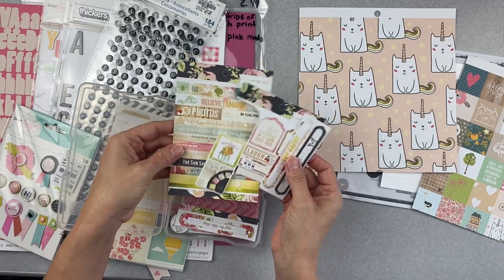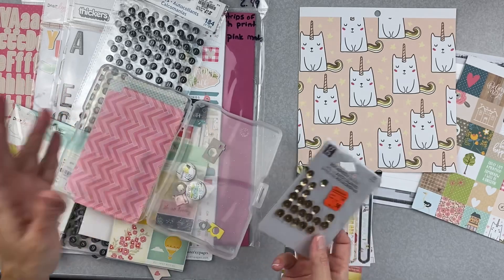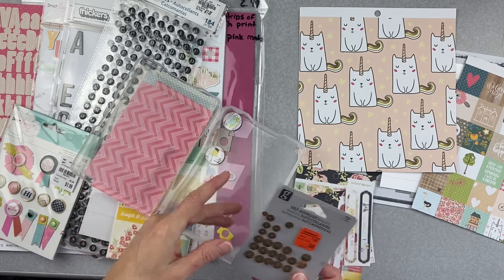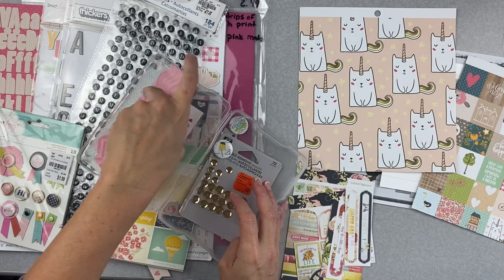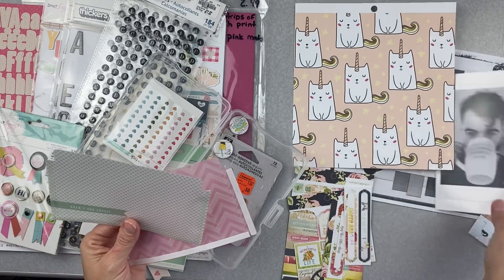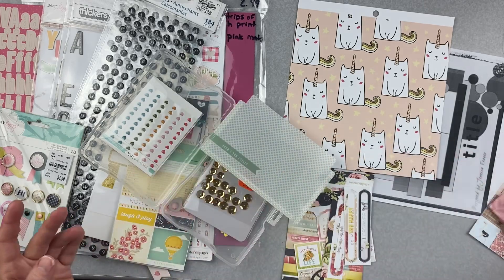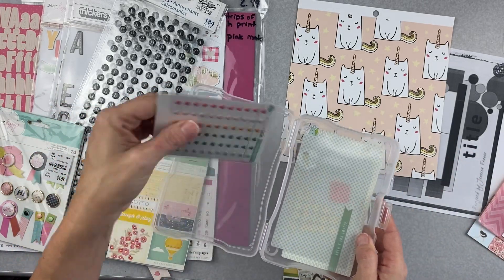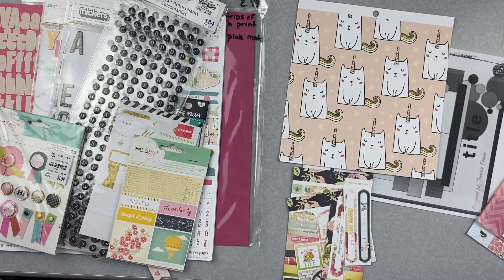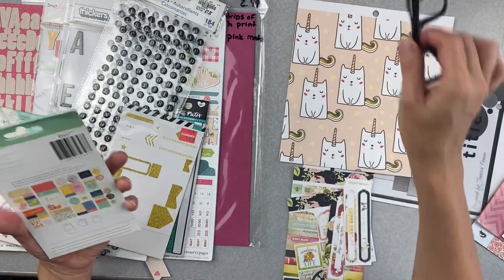I've got stickers from Webster's Pages which would obviously work well. I put this kit together a thousand years ago so I don't even really know what's in here. I've got flare that reads 'I love you,' some chipboard pieces, some sequins. There are these little pockets — I can put it on and have my son's picture in front of it. I also have these little tiny puffy stickers from Twine and Ink — very cute, I'll be using those.